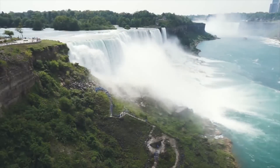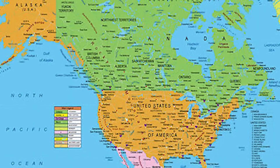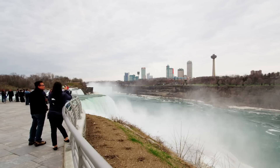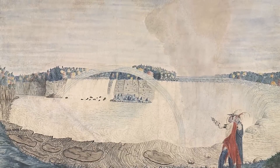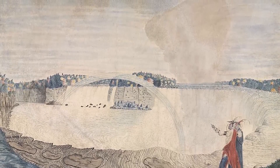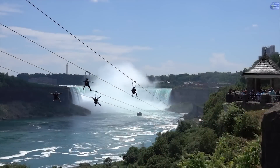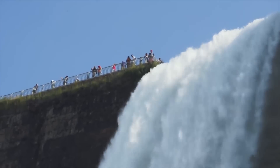Today, Niagara Falls stands as a natural border between two similar but very different countries — Canada and the United States. Even though they've been visited by many people from around the world, it's not known how long ago they started getting their visitors. Maybe it was thousands of years ago or even much earlier than that. We can only assume that the locals were enjoying their beauties long before the world found out about them.